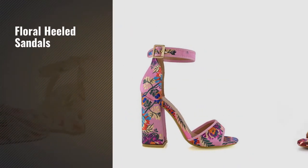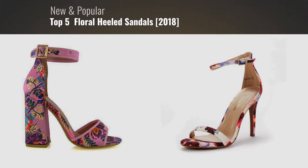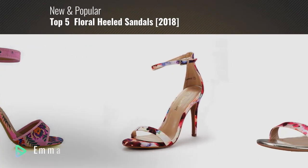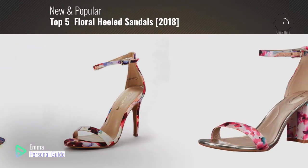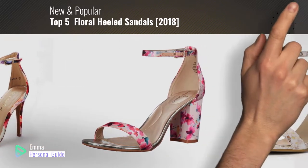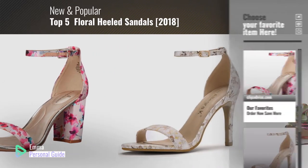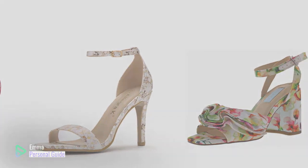If you're looking for floral-heeled sandals, this video is for you. My name is Emma, your personal guide, welcome to our channel. At any time you can click this circle in the corner and get more info and real-time deals on your favorite products. Ready? Let's start.